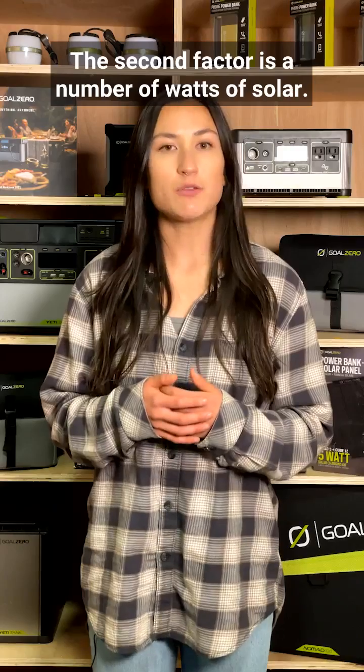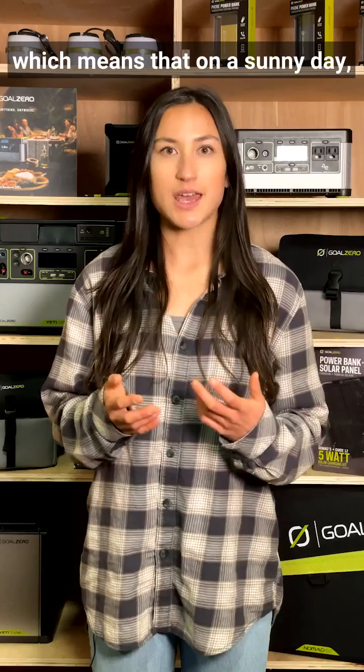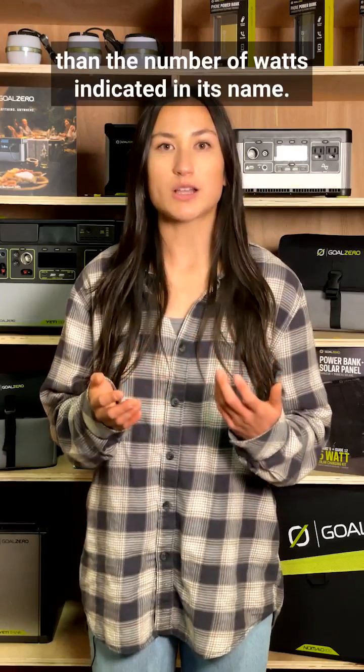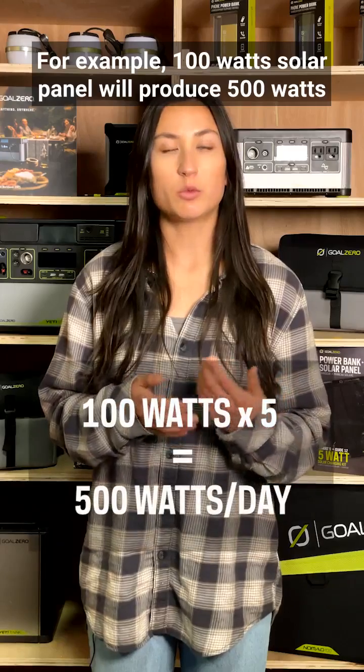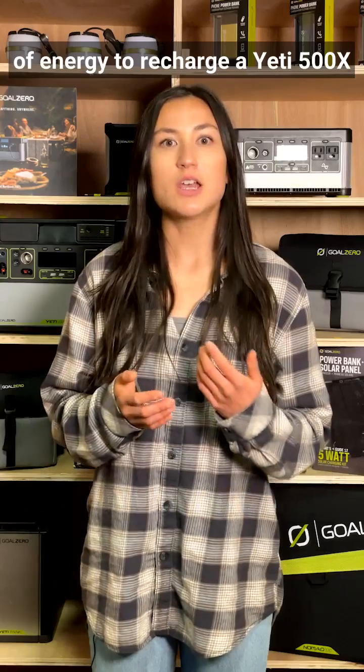The second factor is the number of watts of solar. This can be determined by the rule of five, which means that on a sunny day, a south-facing panel will produce roughly five times the energy than the number of watts indicated in its name. For example, a 100-watt solar panel will produce 500 watts of energy to recharge a Yeti 500x to 100% in a day, or recharge a Yeti 1000x to 50% in a day.